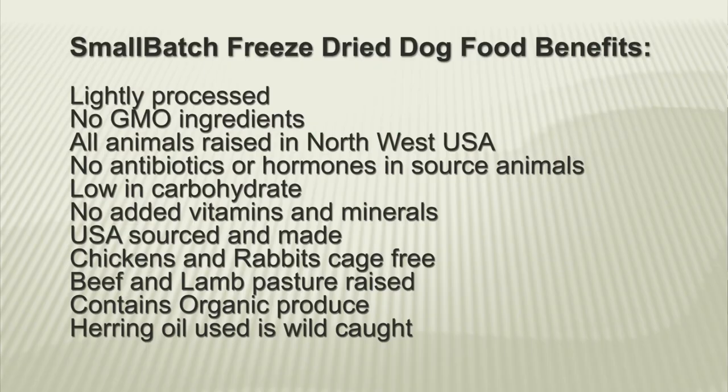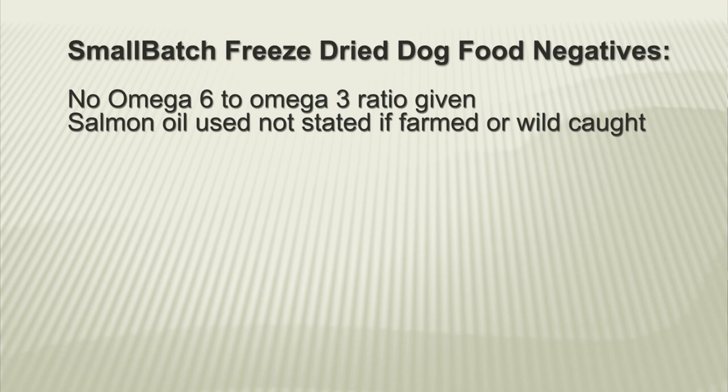Here are the benefits of Small Batch freeze-dried dog food: lightly processed, no GMO ingredients, all animals raised in the northwest US, no antibiotics or hormones in sourced animals, low in carbohydrates, no added vitamins and minerals, US sourced and made, chickens and rabbits are cage free, beef and lamb is pasture raised, contains organic produce, and herring oil used is wild caught. Just a couple of negatives: no omega 6 to omega 3 ratio given, and the salmon oil used is not stated as farmed or wild caught.